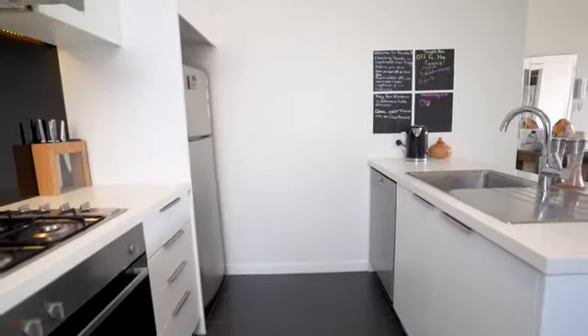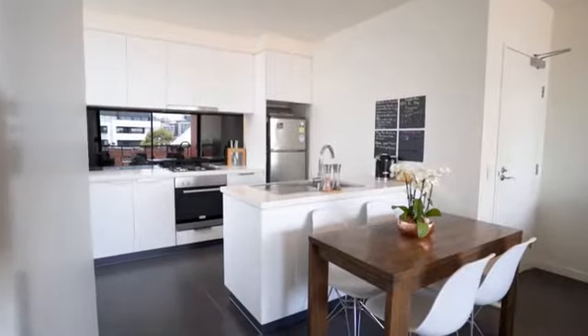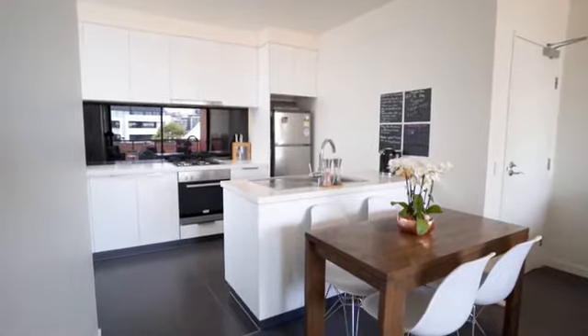The kitchen is like that of a house — well appointed with stainless steel appliances, storage for all your pots, pans, and appliances, and even a breakfast bar, perfect for the gourmet chef.